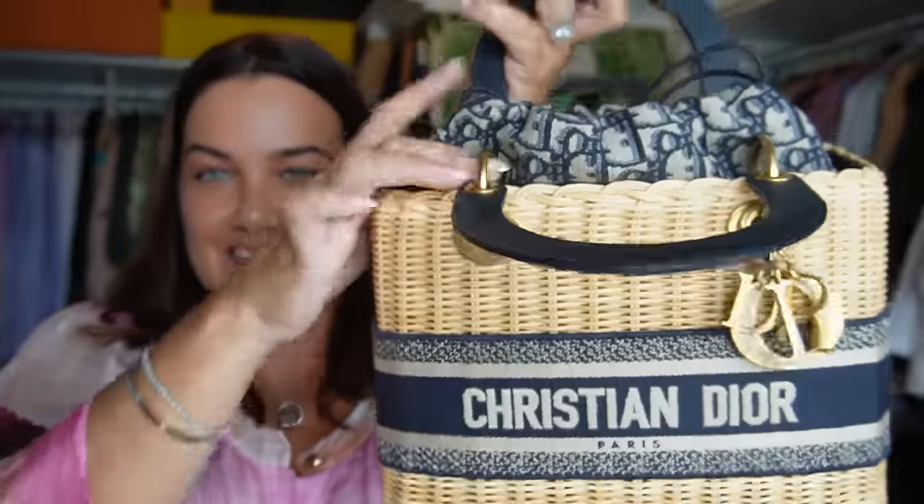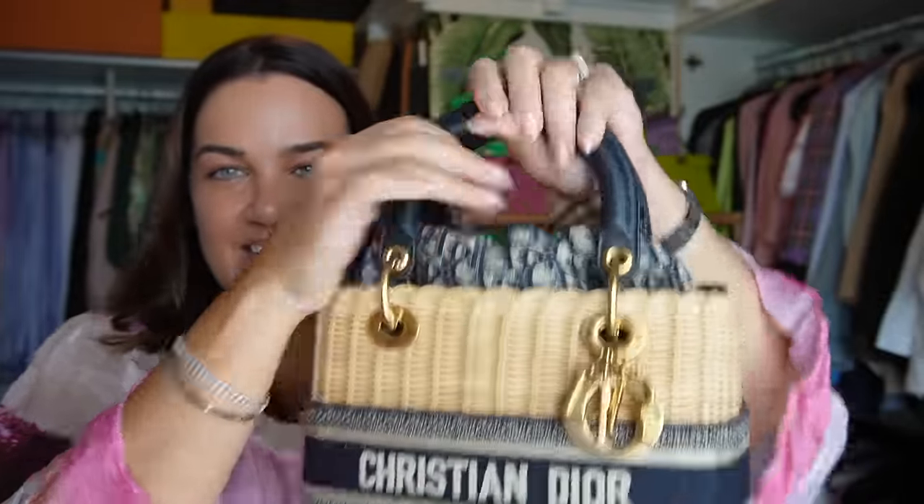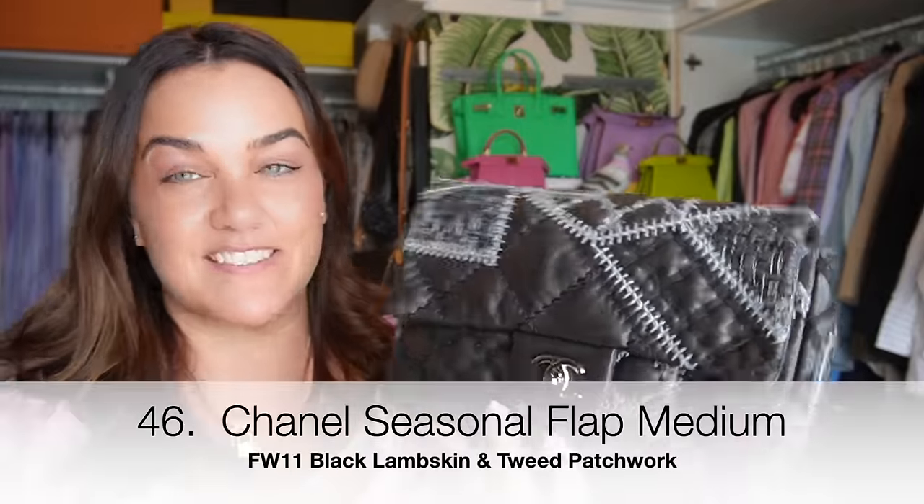The Dior Lady Dior in the medium size in wicker with a navy strap across it. This bag just sang to me when I saw it in the boutique and she's about to come into her season of wearability. It has a great oblique pouch inside. The color has changed somewhat with sun exposure — it looks a little darker now — which I'm not at all displeased about, because now she's actually mine.